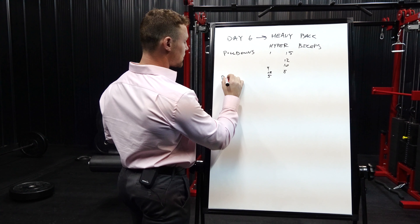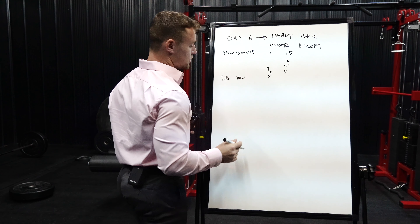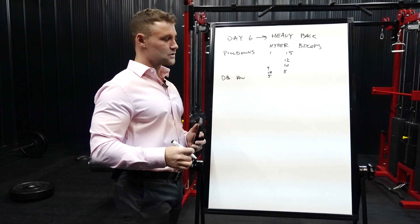After the pull-downs, I do a dumbbell row. I prefer dumbbell rows over barbell rows because you get much more range of motion and you can isolate each side, really focusing on the contraction. Rather than going across your body with a barbell, you get that full range of motion with the dumbbell. I use it almost as a warm-up but start going pretty heavy since deadlifts are coming next. I typically do about four sets of eight reps on dumbbell rows.